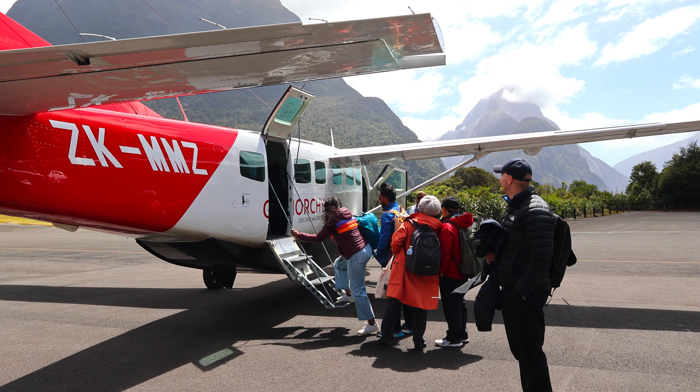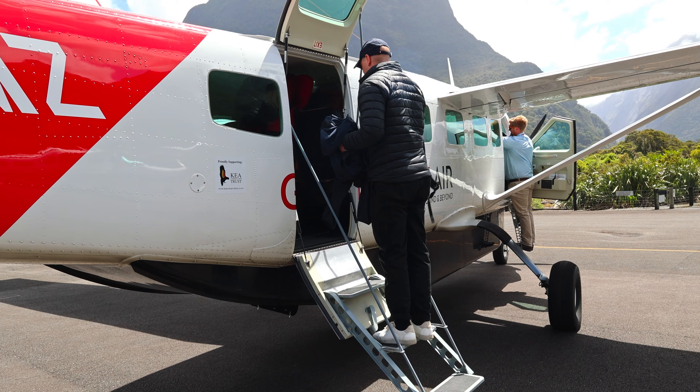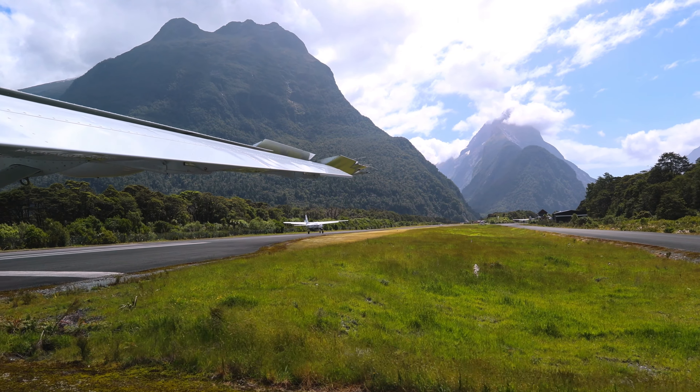We're at Gunn Lake and it is spectacular. Highly recommend a stop off here. The water is so crystal clear — just so still. You breathe in the cold, clean air and just feel at one with nature. It's really magical. So beautiful.